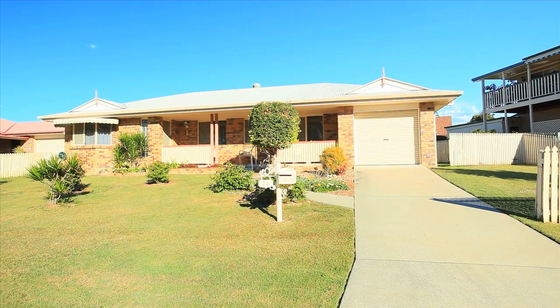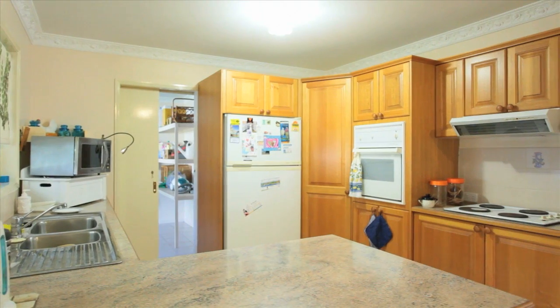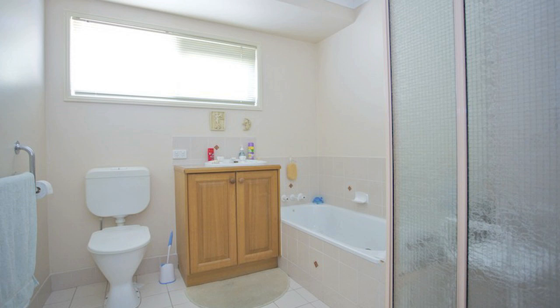This excellent location is one of Rothwell's prime precincts, and the north-facing aspect makes it even harder to pass by. Internally, the home is in excellent condition with an open-plan feel in the living areas, making it a major drawcard.